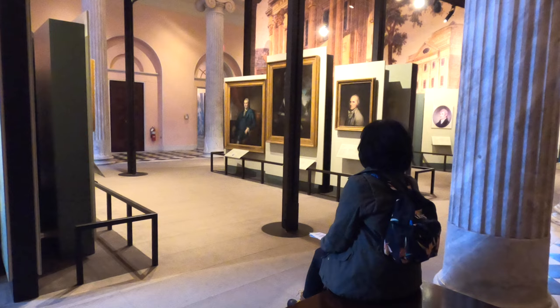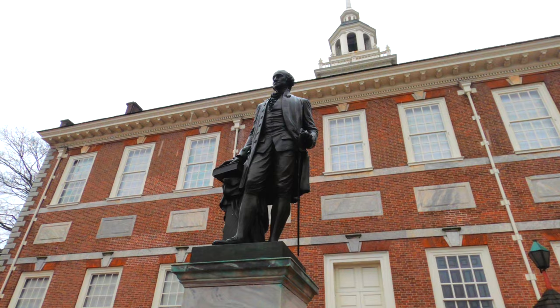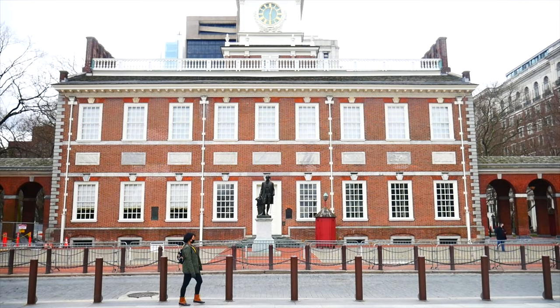Hi fellow travelers! If you're looking for something to do here in Philadelphia, make sure you stick around. In this video we're going to visit historical sites, the birthplace of America, and so much more. Let's get to it!